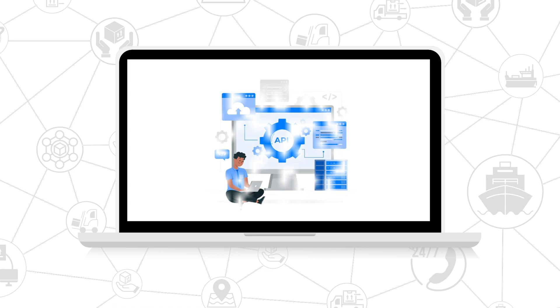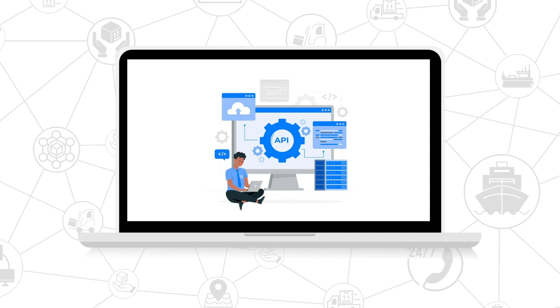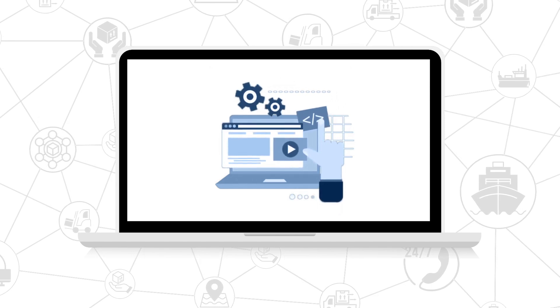In the shipping industry, the exchange of data takes place through various systems using integration between agency, terminal, depot, and carriers. The data from one system is being fetched and displayed on the other using the API. This helps to collaborate systems between multiple stakeholders.